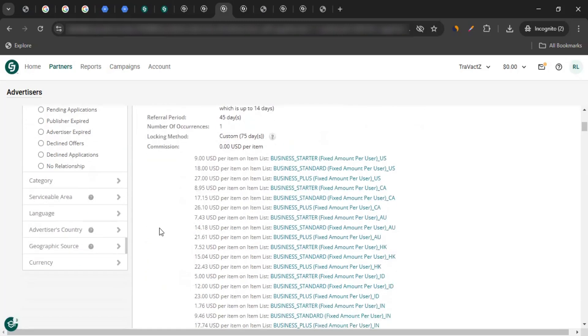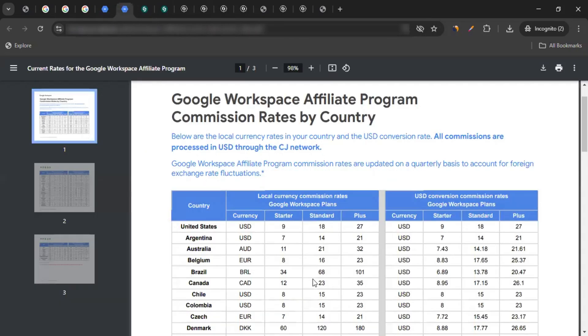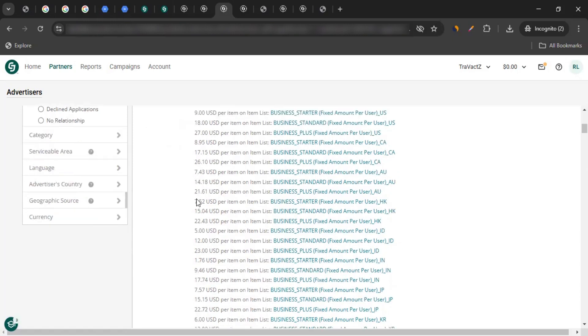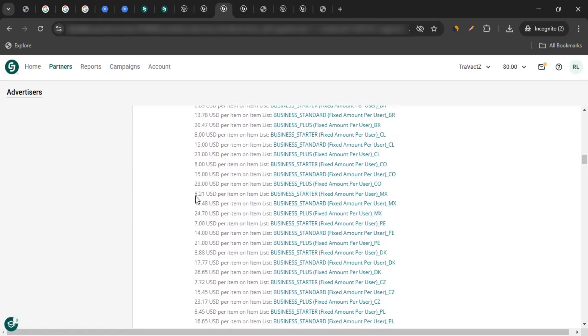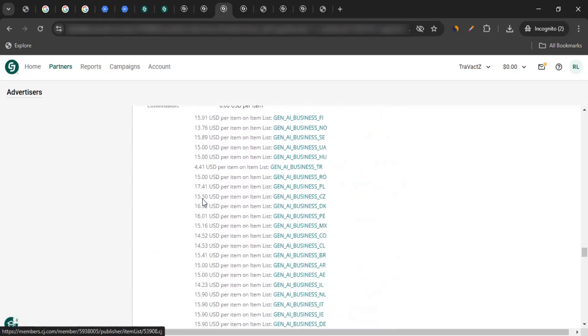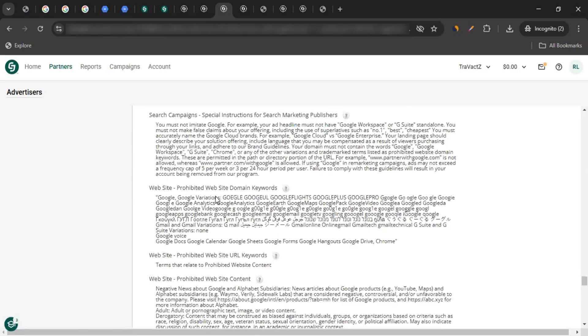Commission is paid for each paying user between 1 to 300 users per subscription at the 60-day mark. If you scroll down, you can see the commission table. Depending on the user's region, you will get the commission accordingly — and it could be up to $27 per subscription per user. You can read all of this to validate the details.